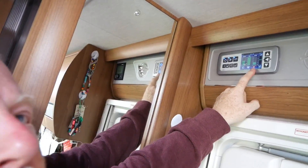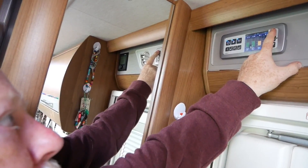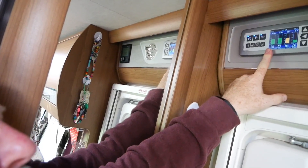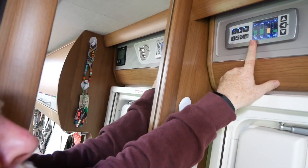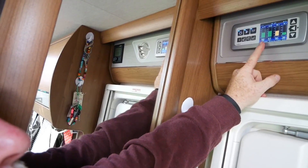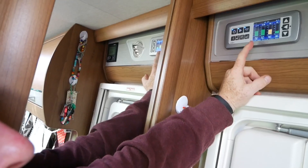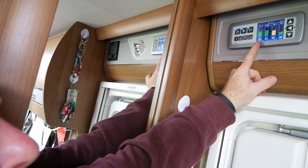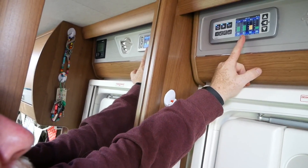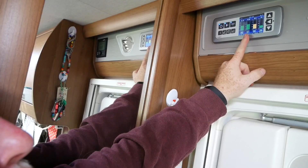Between two and a half and 2.9 amps coming in. If I scroll through you'll see the vehicle battery — it never really drops below 12.5 volts because it's only ever used to start the engine and gets replenished when we're driving along. On the leisure battery we're at 12.9 to 13 volts.